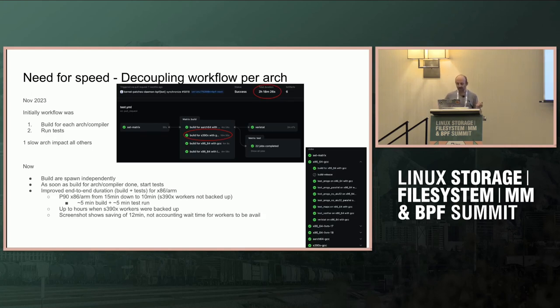Back in November 2023, we were running builds for every architecture at the same time, and once all builds were finished we would move into testing. The problem is the S390X workers pool is pretty limited and doesn't have much power, so while x86 and ARM were done building the kernel in five minutes, we had to wait — in the case of that screenshot — at least 15 minutes for S390X to finish. On top of that, there were sometimes no workers available, so we had to wait to get a worker before starting.